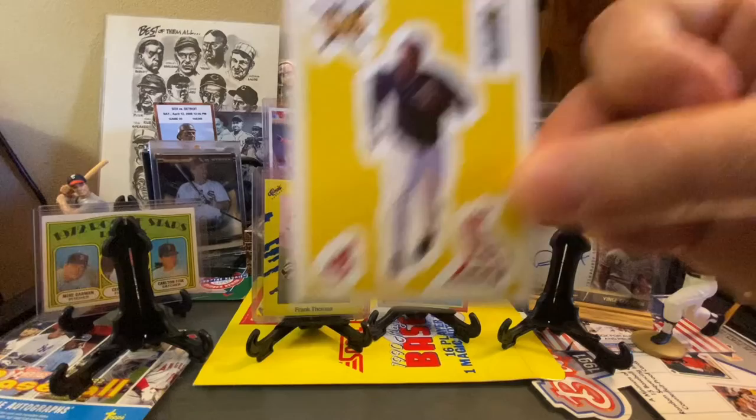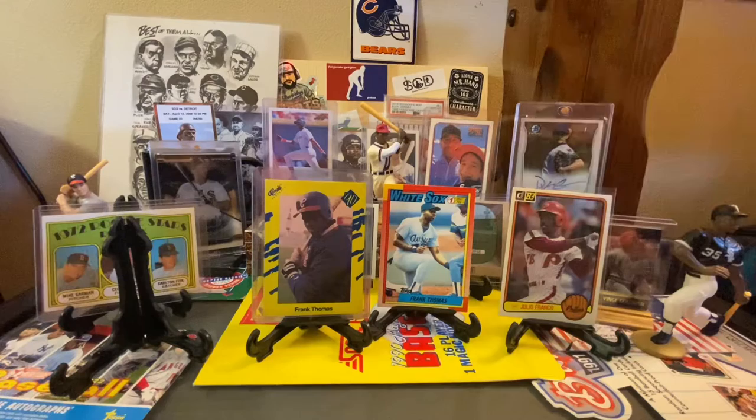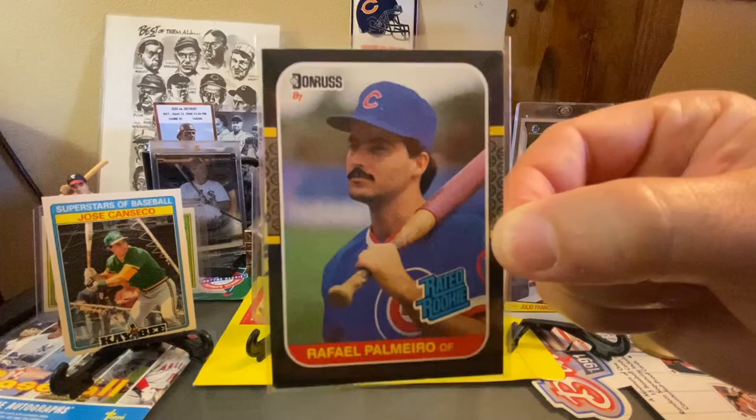Up next we've got an Albert Belle Stick'em card from Collector's Choice. I can't believe this was in there — a Julio Franco 1983 Donruss. That is a Julio Franco rookie card. The guy just played forever. Big fan of him from the junk wax era. Here's a 1987 KB Jose Canseco. Another Jose card from his rookie year as well — this one is an 86 League Leaders. Again, all of these are a dime.